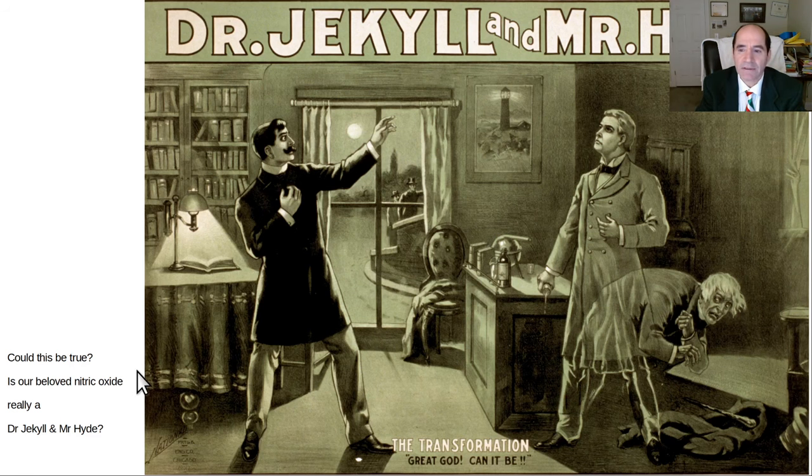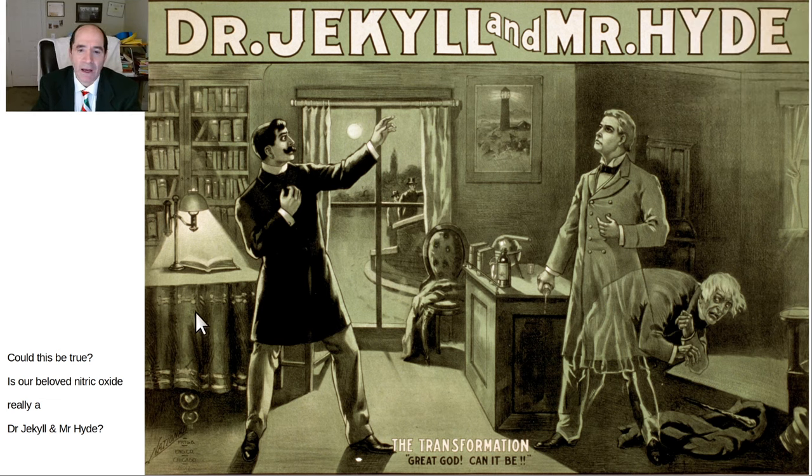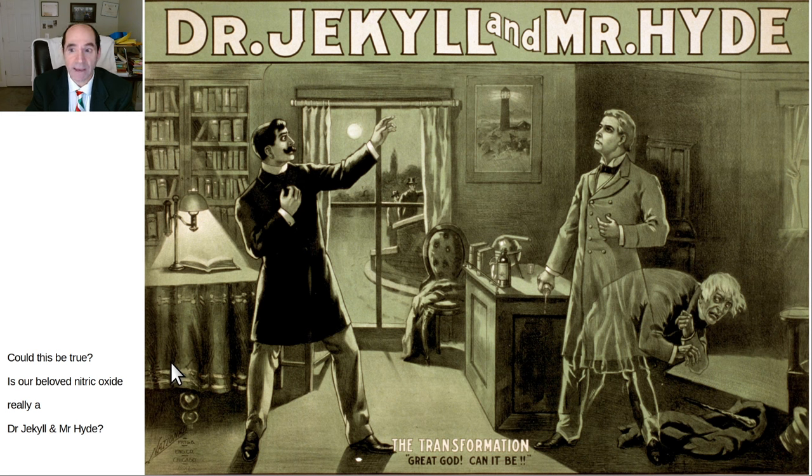What I'm basically saying is that nitric oxide is a Dr. Jekyll and Mr. Hyde. It's the good Dr. Jekyll in its normal context with endothelial nitric oxide — eNOS. With nNOS, neuronal nitric oxide synthase, it could go either way. And with iNOS, it's sometimes beneficial but very often bad, and we'll explain what that's about.